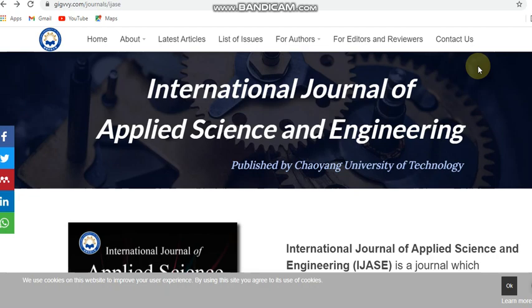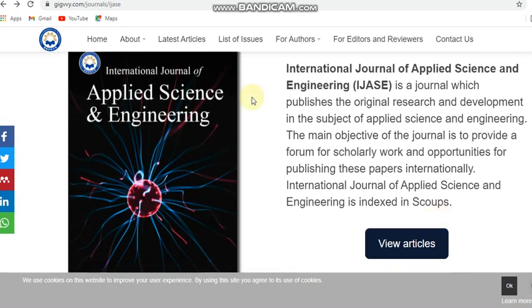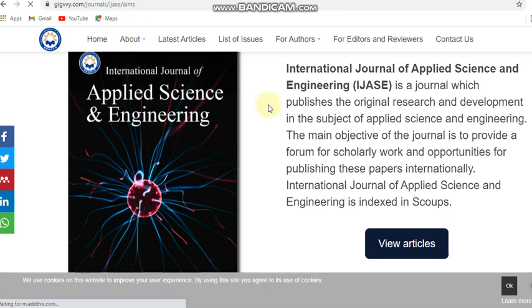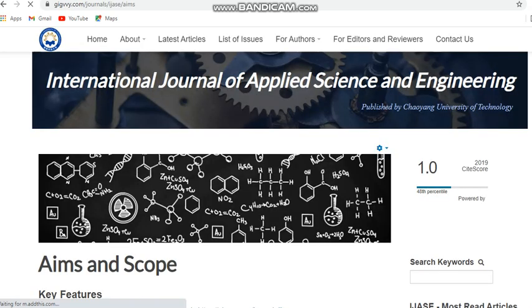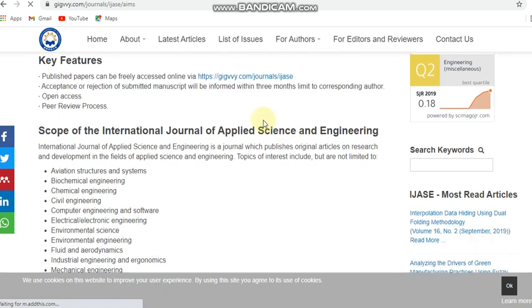The first journal I'm going to explain is the International Journal of Applied Science and Engineering. This is a multidisciplinary journal and it is indexed in Scopus. It covers mostly all engineering domains. It takes nearly only three months for publication — that is for acceptance or rejection status. It is open access and also peer reviewed.